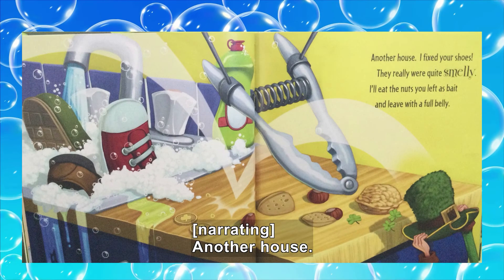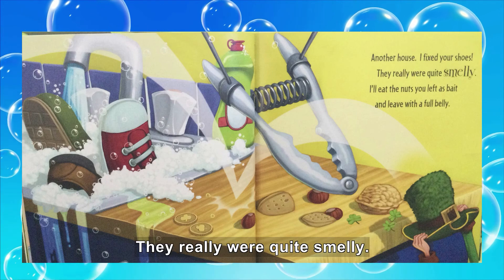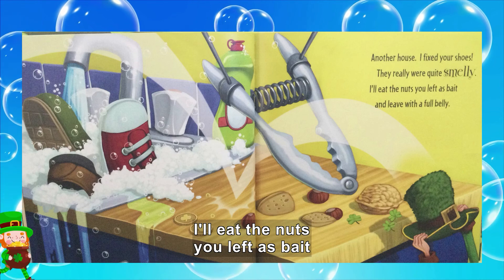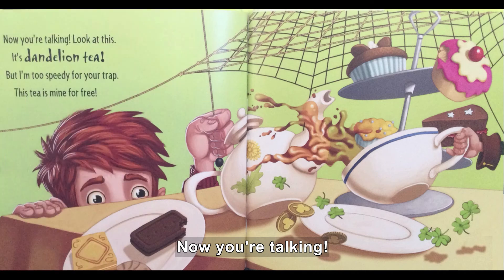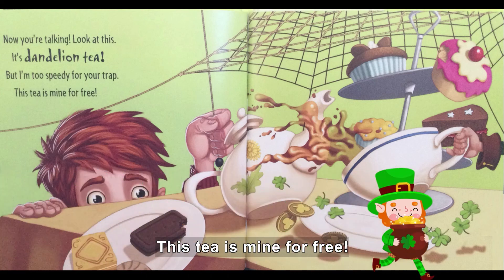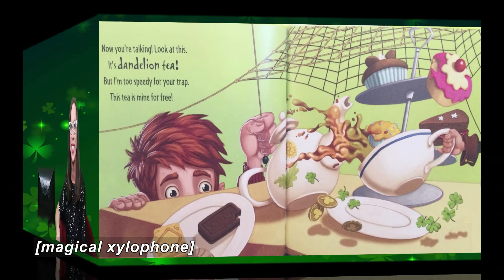Shoes float in a soapy sink. Another house. I fixed your shoes — they really were quite smelly. I'll eat the nuts you left as bait and leave with a full belly. Now you're talking! It's dandelion tea. But I'm too speedy for your trap — this tea is mine for free. He runs on a table, upsetting cups.